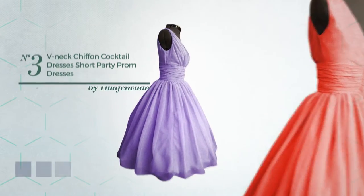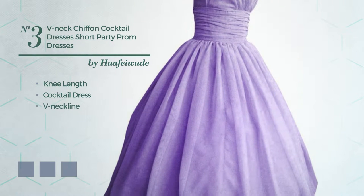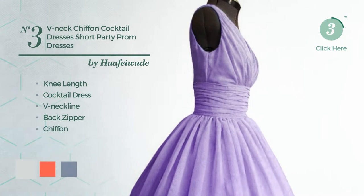Number 3. Knee Length Cocktail Dress featuring a V-neckline, as well as back zipper, produced with quick-drying chiffon. Available in ten color variations, like blue blush, hot coral and dim gray.